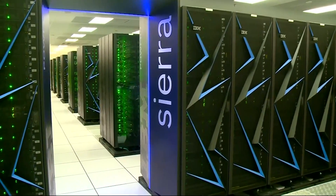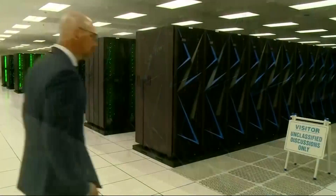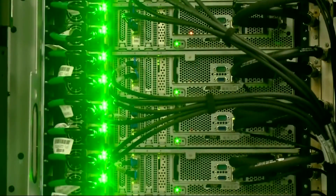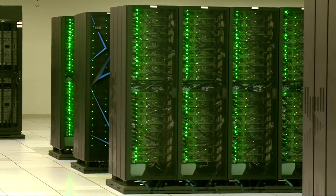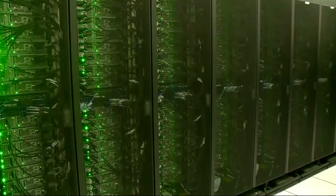It's called Sierra, a very different kind of supercomputer than ever before. While massive — with 7,000 square feet of floor space and 240 racks — it's actually the unique design architecture, configured specifically to run artificial intelligence, that is the breakthrough.